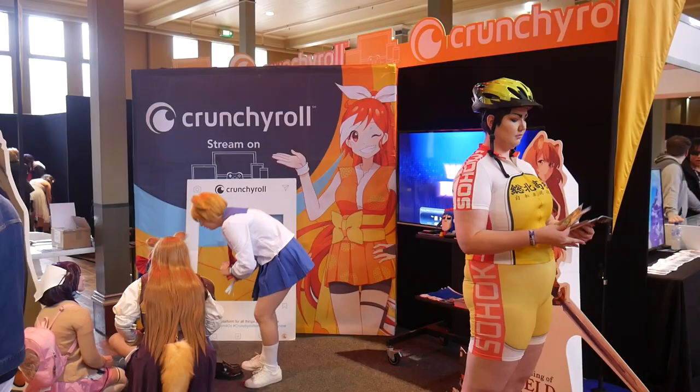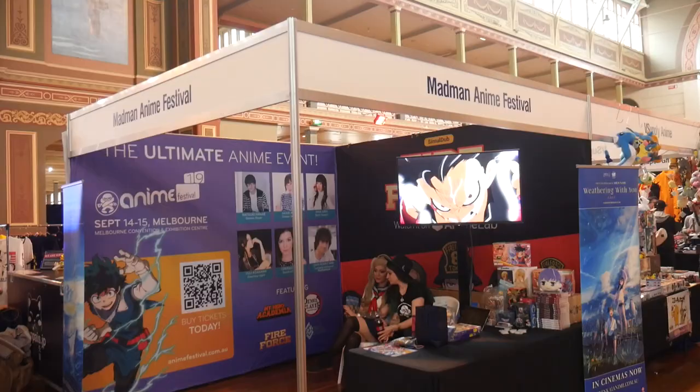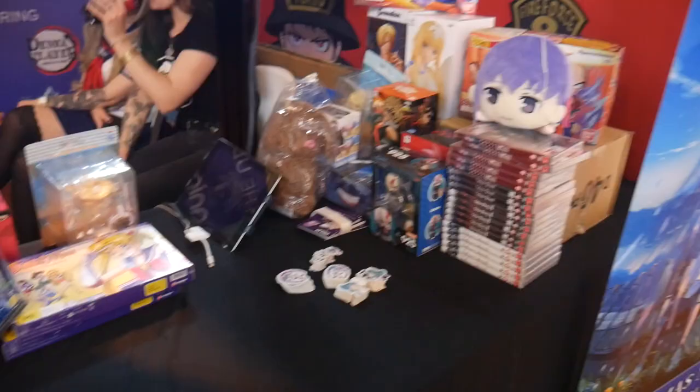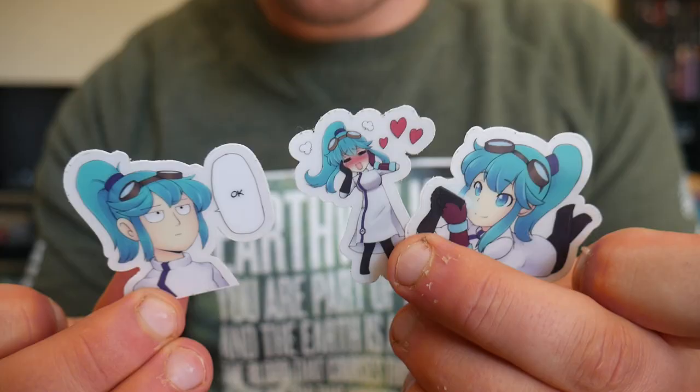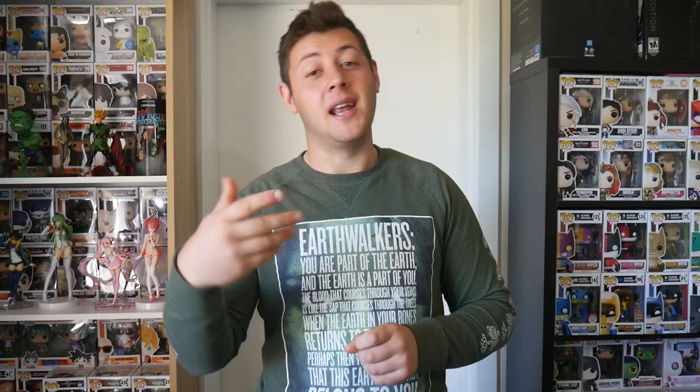For example, they had the Crunchyroll booth there for the first time, because they were also sponsoring the convention and playing a premiere film, which I'll get to at the end of this video. Madman also had a booth there, and they had a little prize wheel you could spin on a tablet and win different prizes. I had a go and won some little stickers of the Anime Lab mascot — a cool little thing to put in my red box.